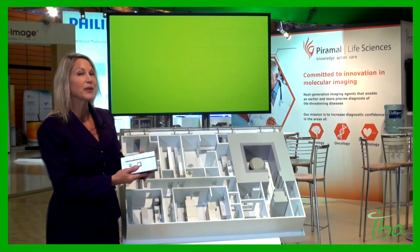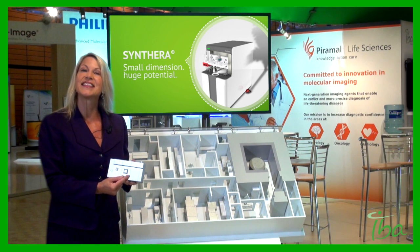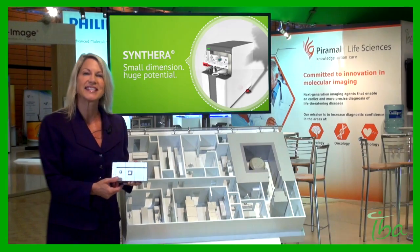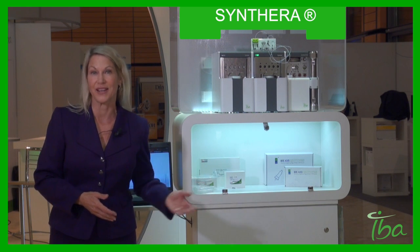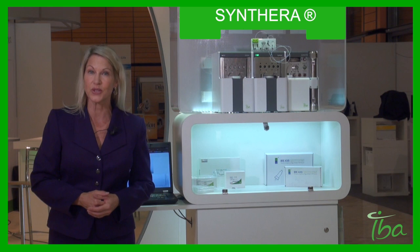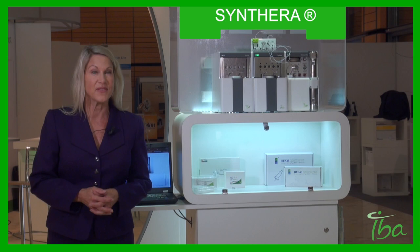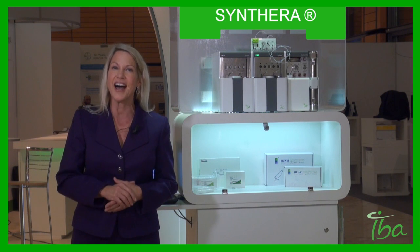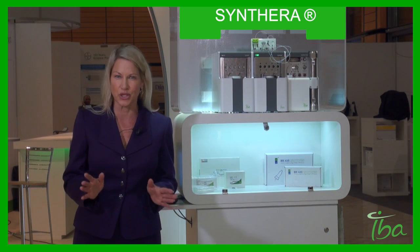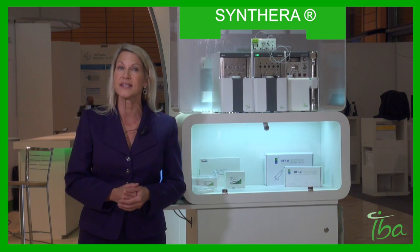Remember the equipment that we placed inside the hot cell earlier? It's the IBA Synthera synthesizer. Let's take a look. As you can see, the first thing you'll notice is that Synthera is very compact. Compared to the older generation synthesizers existing on the market, Synthera is much smaller. The major benefit of that is that you can place up to three Synthera modules inside one hot cell, which will drastically reduce your hot cell investment. The Synthera is also a true multi-run synthesizer.